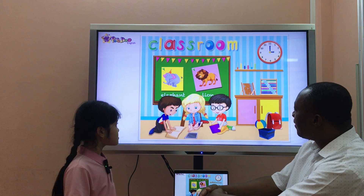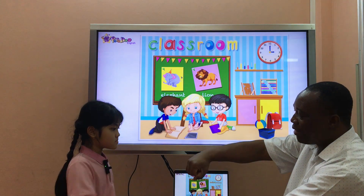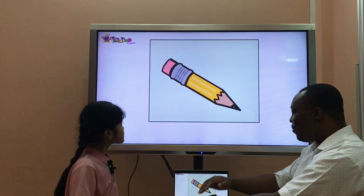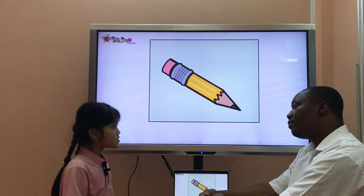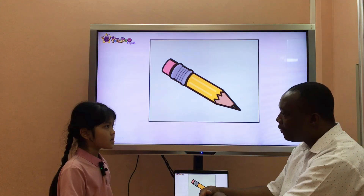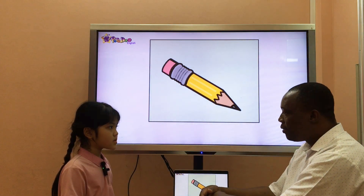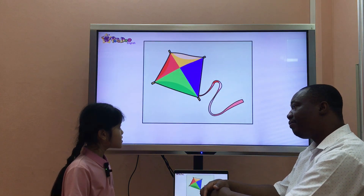Well done. What's it? It's a pencil. Do you have a pencil? Yes, I do. Where is it? It's in the pencil case. Okay, good. Is it in the pencil case? Yes.